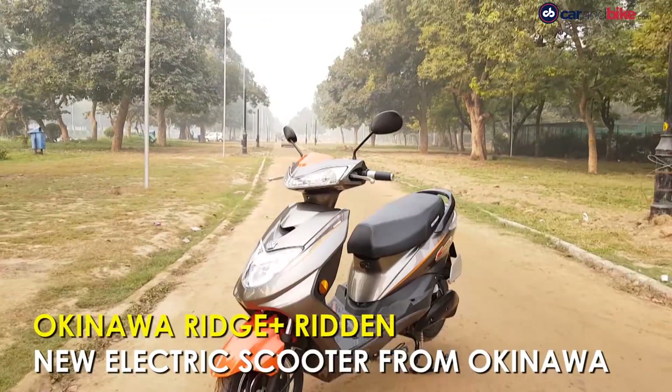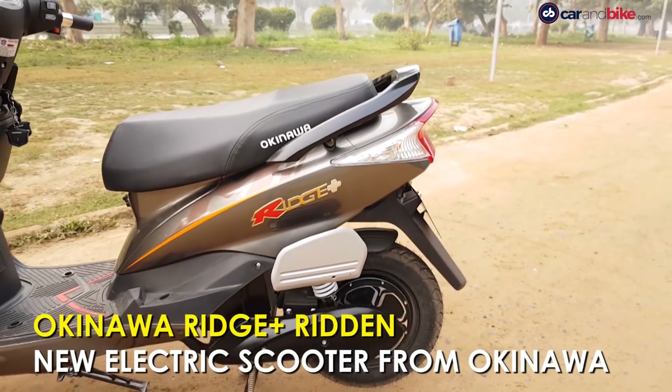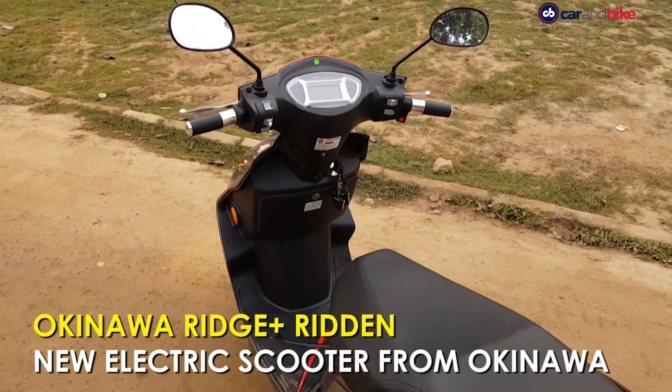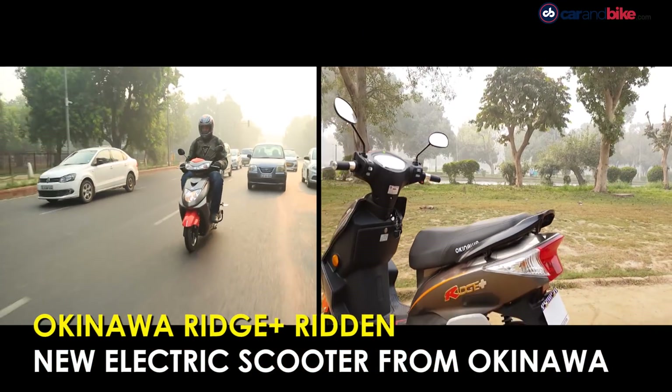Okinawa launched its third electric scooter this year, the Ridge Plus. It is positioned between the Ridge and the Preys, and we take a quick spin on it to see how it fares on the traffic-laden roads of the national capital.